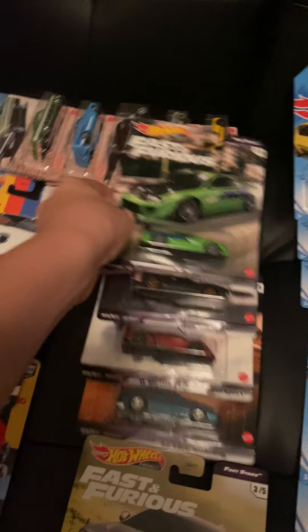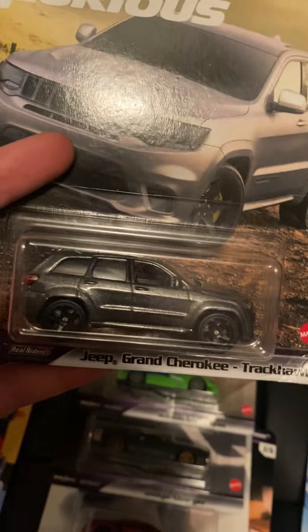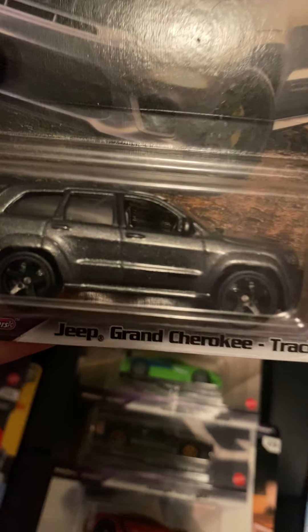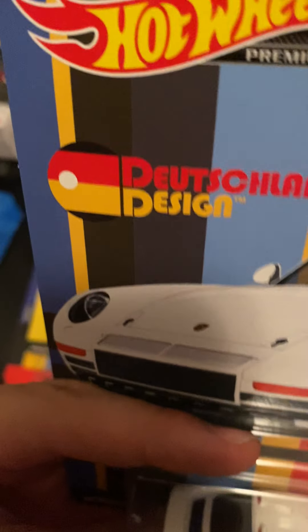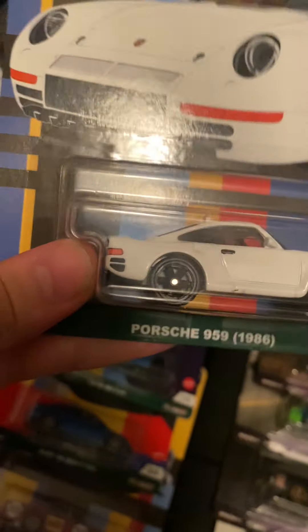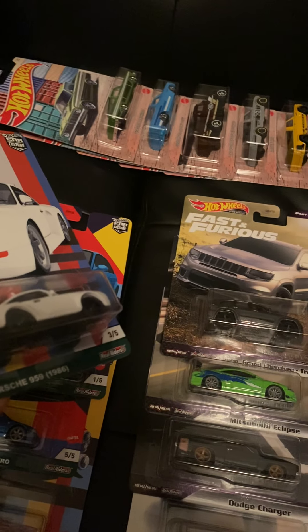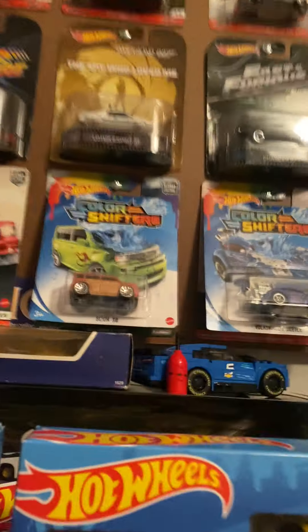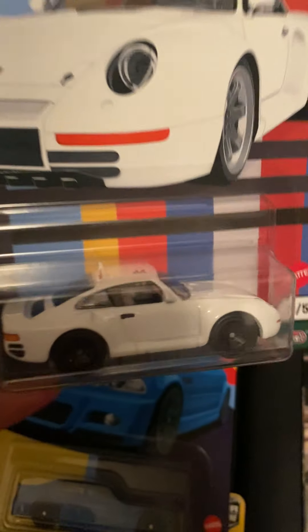We got the Jeep Grand Cherokee — I actually have a Summit model in white, so I'm going to paint this one white too. I got another one today and I'm going to customize it white. Next up we have the Dutsland set with the Porsche 959. This casting hasn't been seen in a while — last year it was in the Wild Terrain set. It's in a nice white and I really like this one.